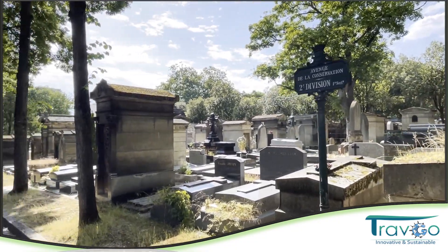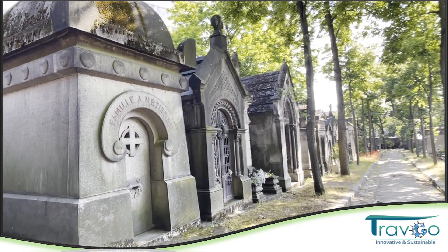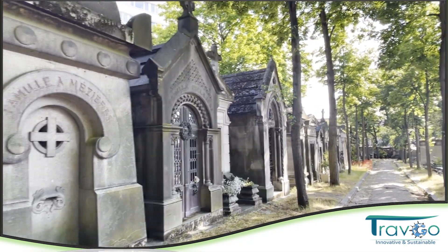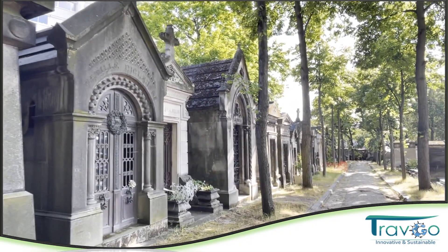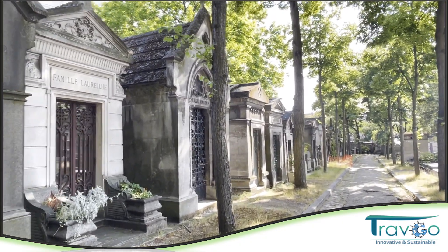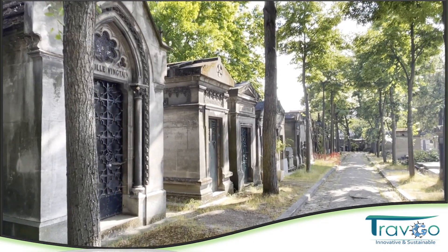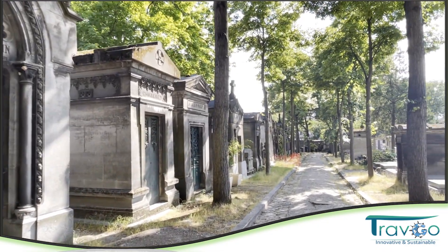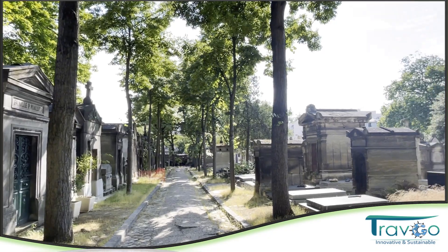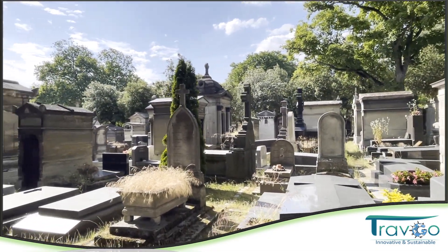وطبعا ده كله بيرجع إلى ولع الفرنسيين بكل ما هو مصري بعد الحملة الفرنسية على مصر. طبعا بنشوف في بعض الأشكال المنحوتة على رأس حطحور وعلى رأس الإله إيزيس. وبنكمل مغامرتنا في الإيجيبتومانيا ونستمتع بهذه الأشكال المصرية الخالصة في هذا المكان.